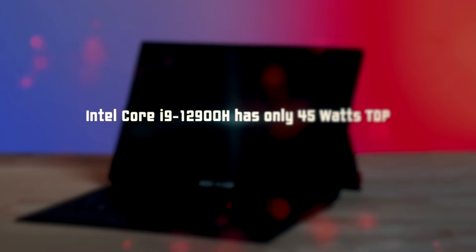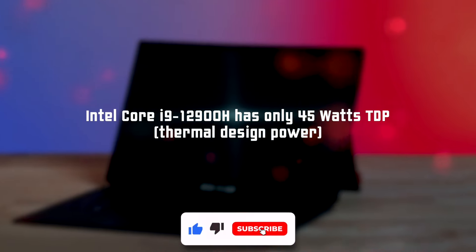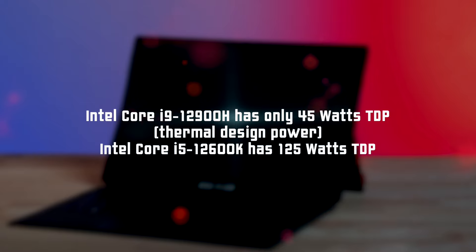First of all, the CPU's TDP is only 45W. It is alright for laptops, but to dispel all your false hopes, one of the weakest 12th Gen CPUs for a full-size PC has 125W.